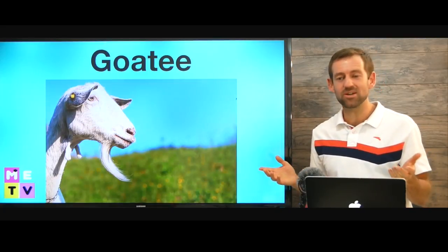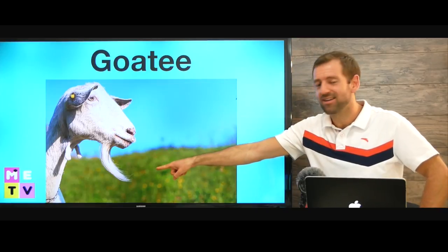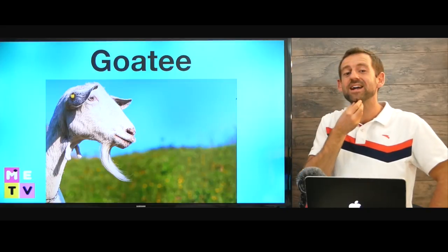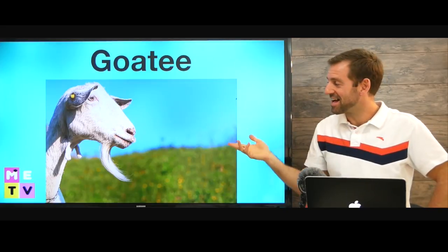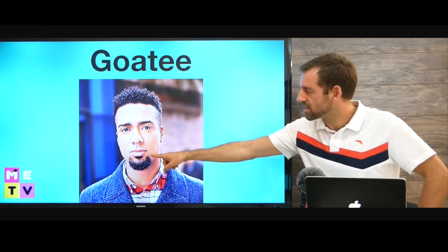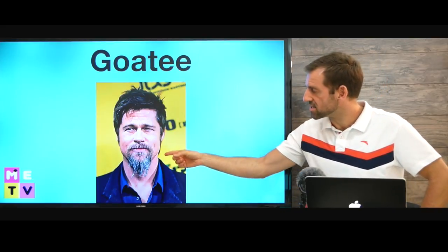So why is it called a goatee? Well, look at this goat — look at that crazy beard. That's why it's called a goatee. It's just right there. That's a really big goatee. Some goatees are really small like this. And as you see here, this guy doesn't have a mustache. So it can be without a mustache or with a mustache.